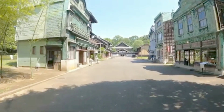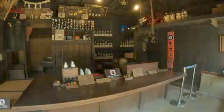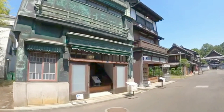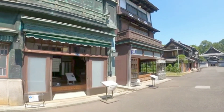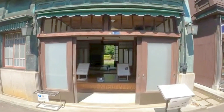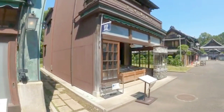These structures range from humble farmhouses to elegant merchant homes and even a public bathhouse. What sets this museum apart is that you can step inside these buildings and experience history firsthand — wander through tatami-matted rooms, admire traditional woodworking, and get a sense of how people lived in different eras of Tokyo's past.